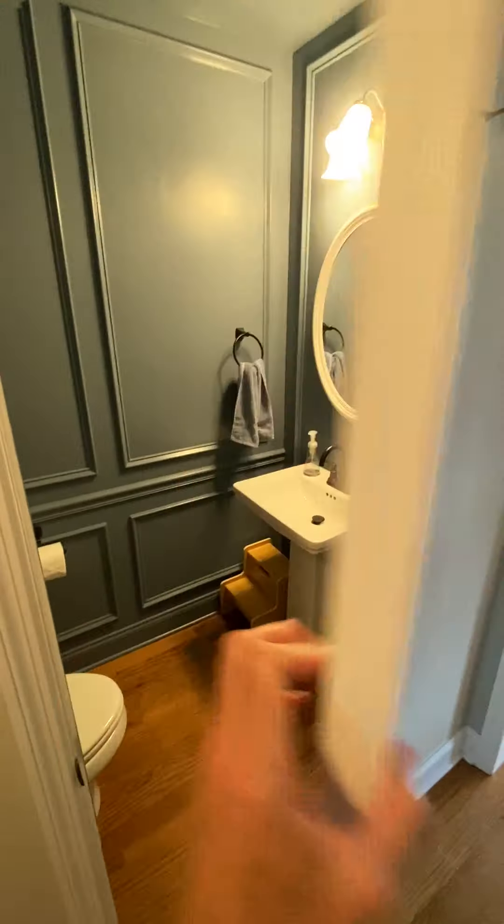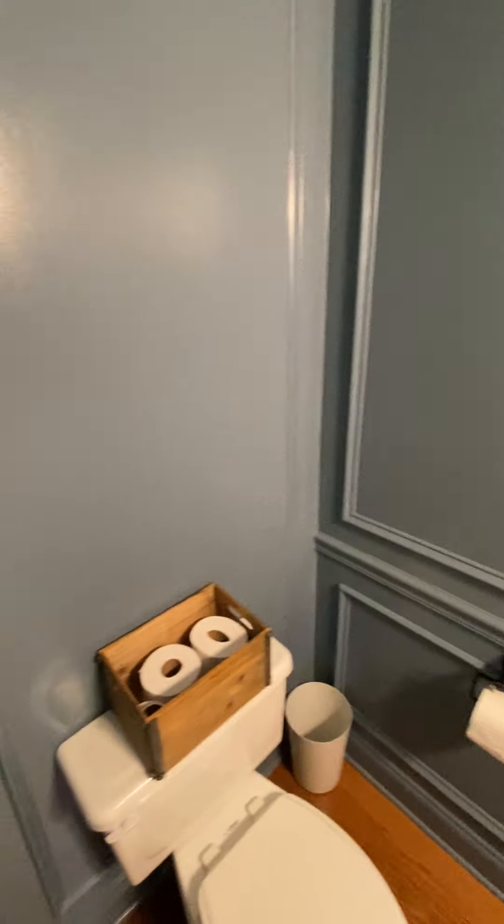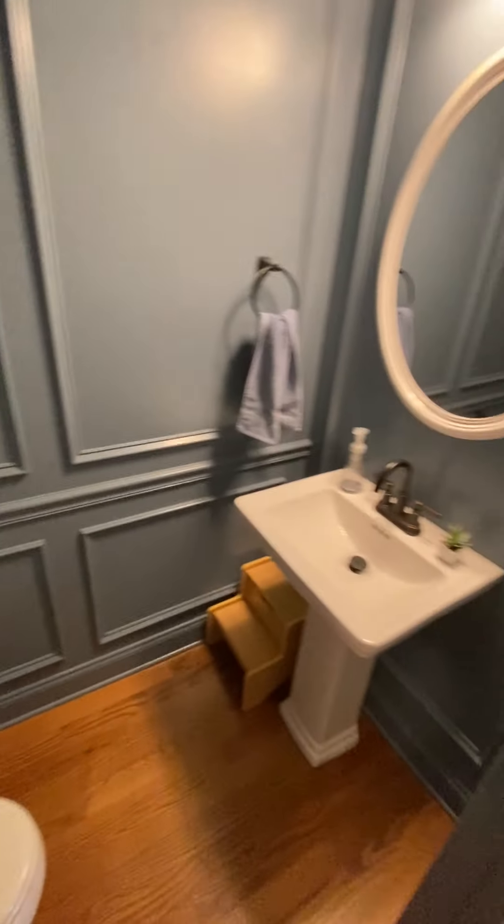There's a half bathroom here — that may have been something they added. There's a decorative wall, and they don't usually put townhomes like that together. Little pedestal sink in here.